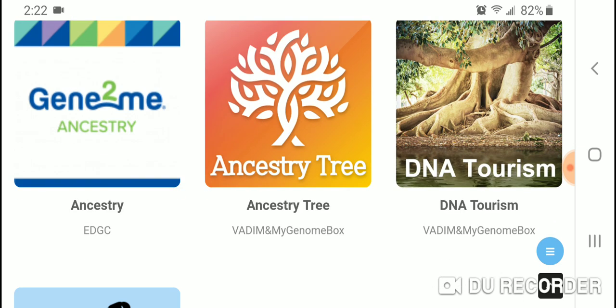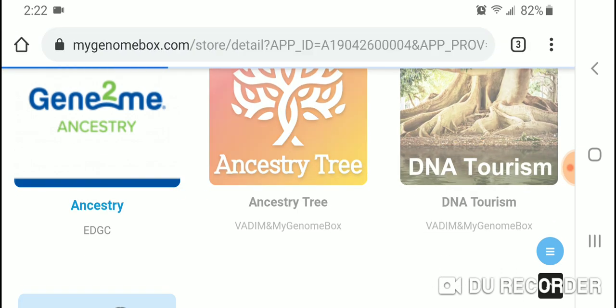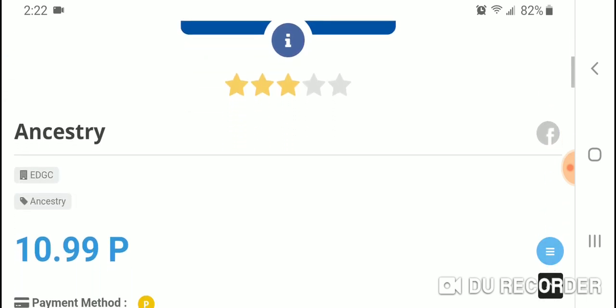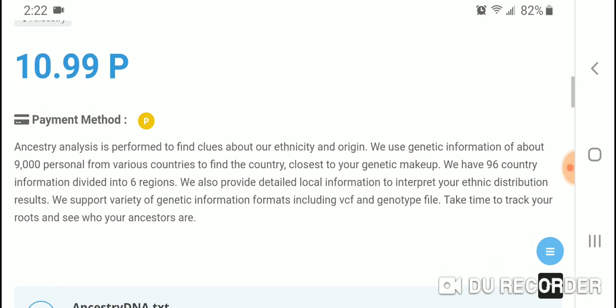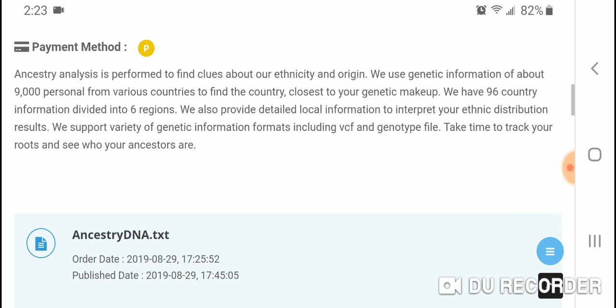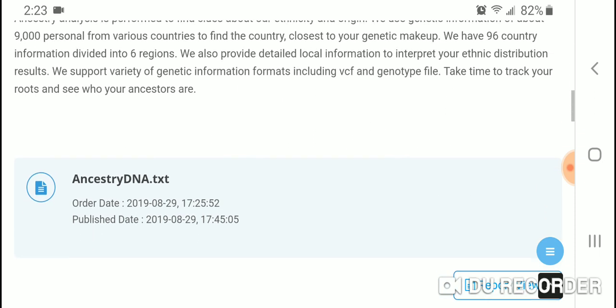Let's take a look at the Gene-to-Me Ancestry app. It costs 10.99 points. It says it's an ancestry analysis performed to find clues about your ethnicity and origin. They use genetic information from about 9,000 persons from various countries to find the country closest to your genetic makeup, with 96 country profiles divided into six regions. They support VCF and genotype file formats.